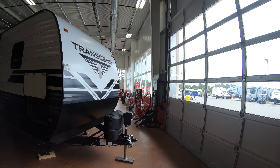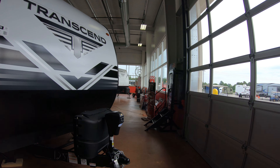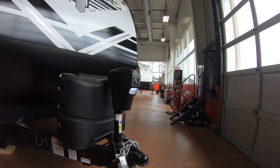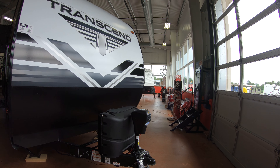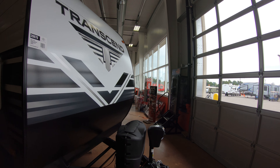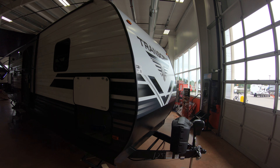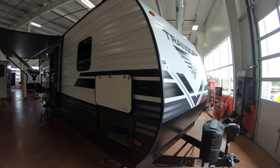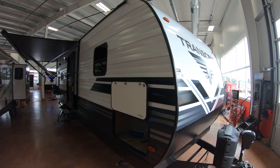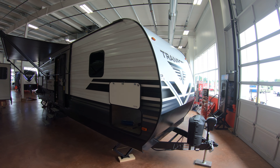Starting here on the outside, right here in the front you'll see a power tongue jack — definitely saves your back when you're taking it off and putting it on the truck. Two 20-pound LP tanks. The Transcend has a thicker gauge aluminum, so it's a little more durable and not as easy to dent. That's something the competitors will not have.